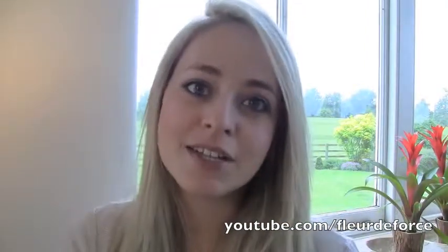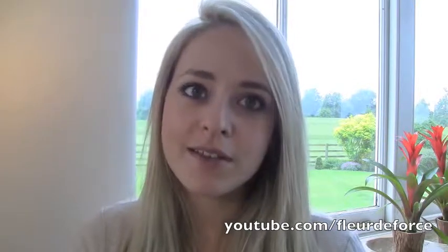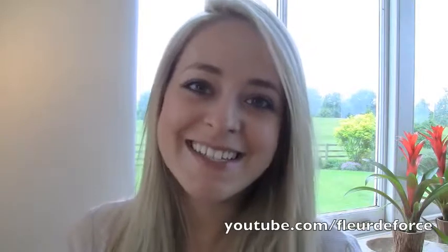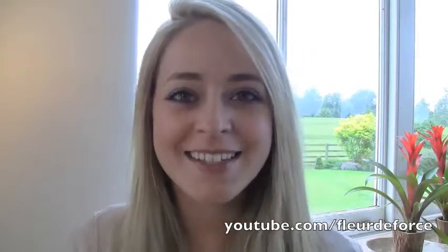I hope you guys enjoyed this video and have an amazing July! July is definitely my favorite month because my birthday is in July, so I'm very excited. Hope you enjoyed the video — see you soon, bye!